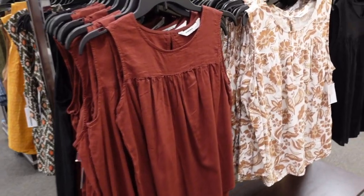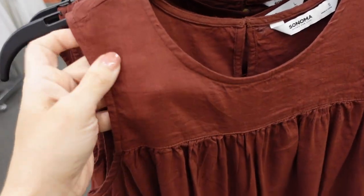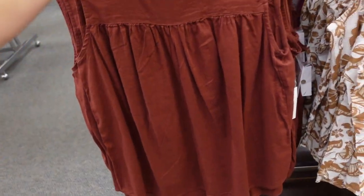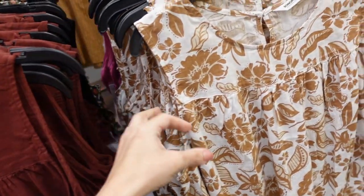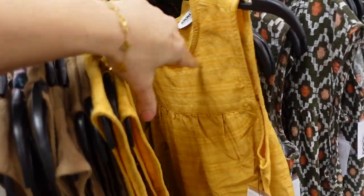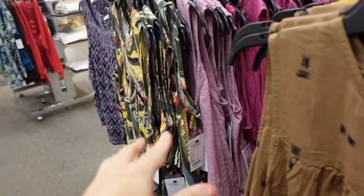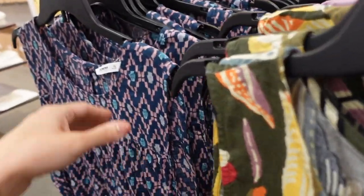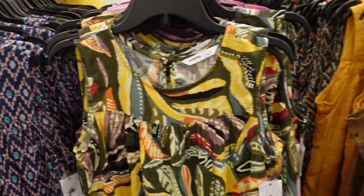Also new gathered seam top from Sonoma. This one has that higher neckline, it's that same kind of linen texture, sleeveless with seam detailing, and a keyhole on the back. Comes in brown, white and brown floral, solid black, brown and black print, gold plaid, green Aztec, lavender mauve, fuchsia, and blue and pink. These are all $19.99, regularly $30.